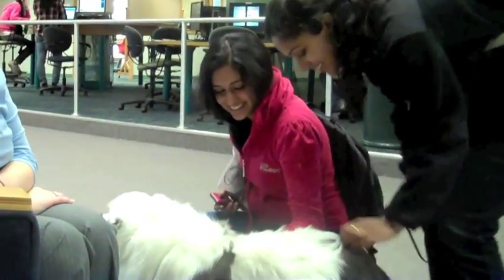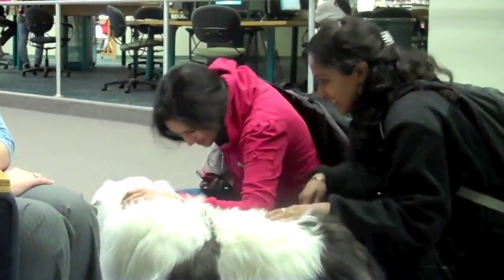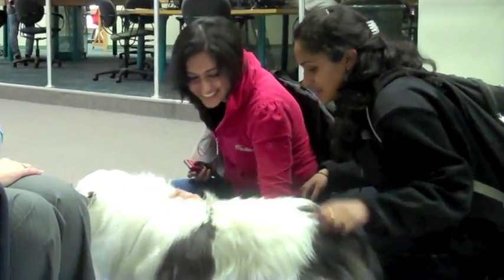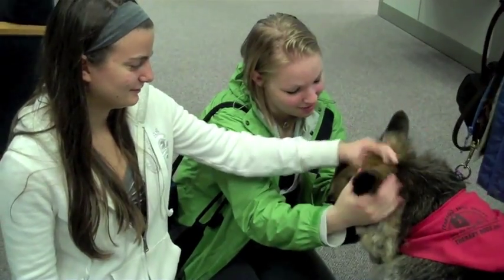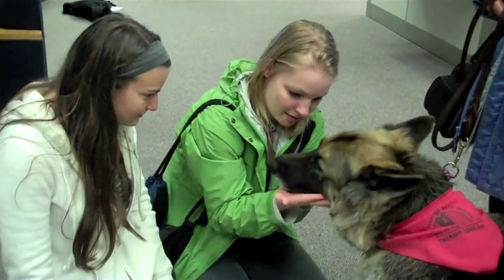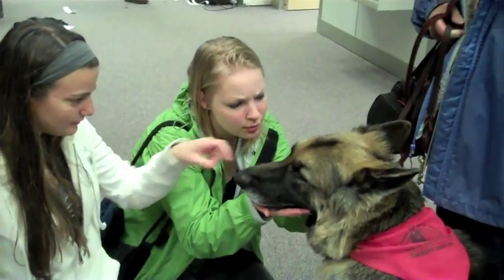There's lots of research that shows that final exams — or any exam — is a very stressful time, finals in particular. There's also a lot of research that shows that animal-assisted activities — it could be dogs, cats, llamas, or parrots, whatever your assistive animal happens to be. We chose dogs because they're easy to work with and do things like lower blood pressure and foster a sense of well-being.